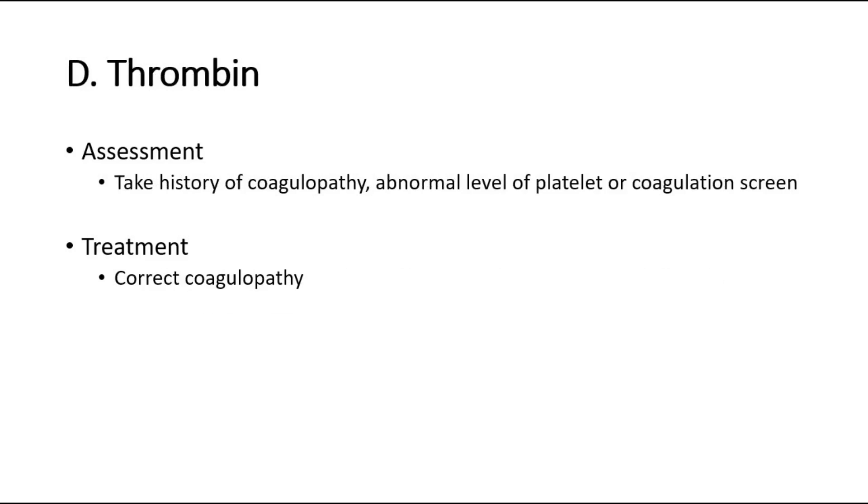Lastly, thrombin. Take a history of coagulopathy, check for abnormal platelet levels or coagulation screen. Once diagnosed, correct the coagulopathy.